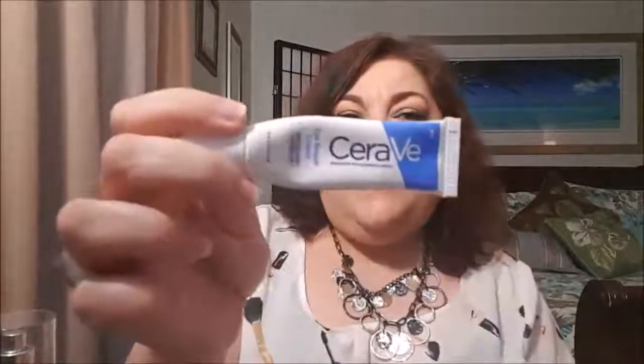The last CeraVe product I'll mention is the Eye Repair Cream. I want to be honest — this cream doesn't take away wrinkles or fine lines; for that you'd need fillers or something cosmetically done. I don't believe any cream can truly remove lines. What it does is help moisturize and plump the skin. I use it under my eye and on the lid, morning and night. I notice a real difference when I skip it — my eyes feel drier and it's harder to apply and blend concealers. It's also not a heavy cream; it goes on very smoothly.